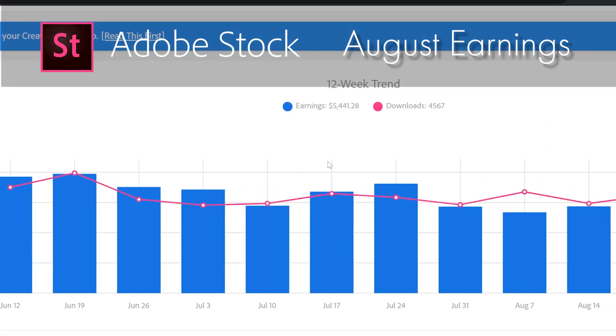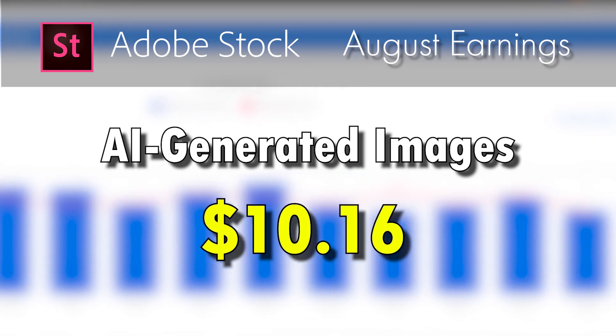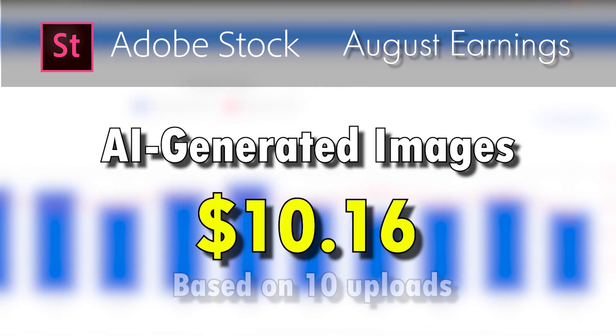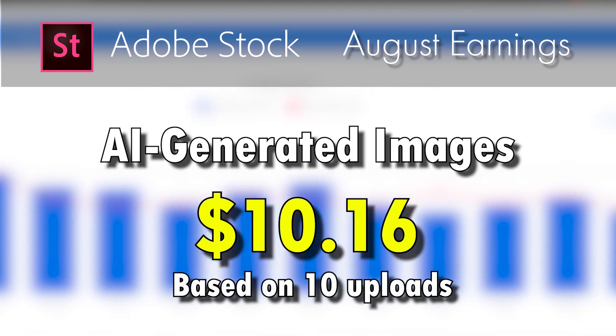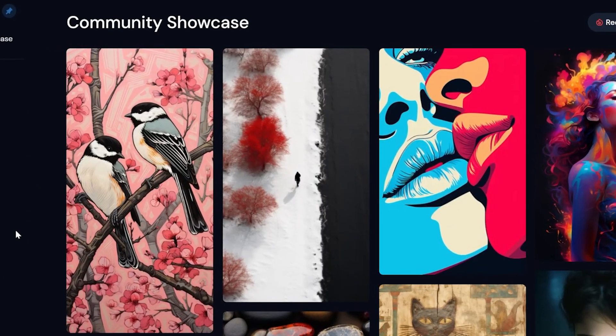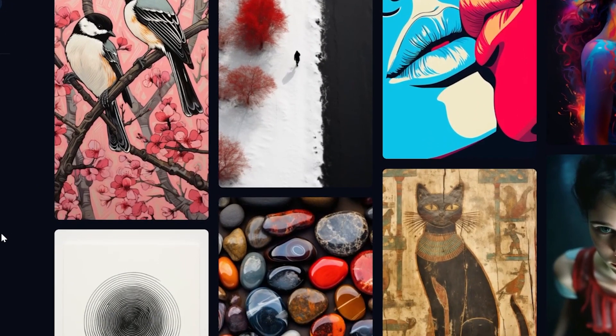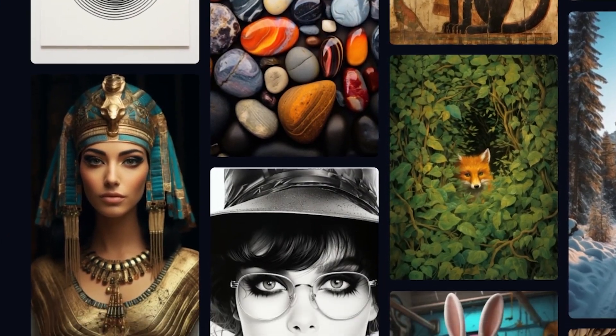Another interesting data point from August is I earned $10.16 from AI-generated images. I had uploaded about 10 AI images as a test, so earning $10 from 10 AI images is not bad at all. That suggests that if I can get about 1,000 images generated by AI tools like MidJourney into my portfolio, I might start earning about $1,000 a month, or about $1 a month for each of those images uploaded. Some will sell better than others, but that's the average I'm seeing from this early test in August.